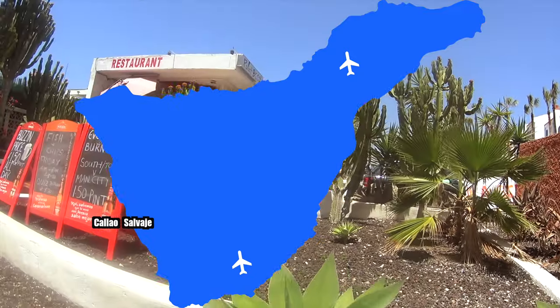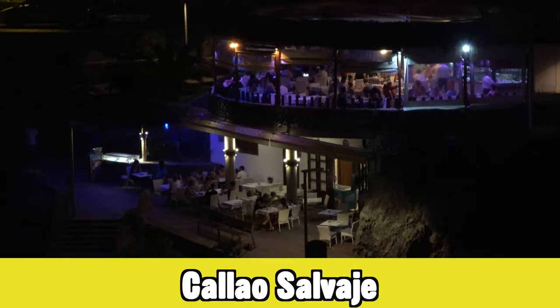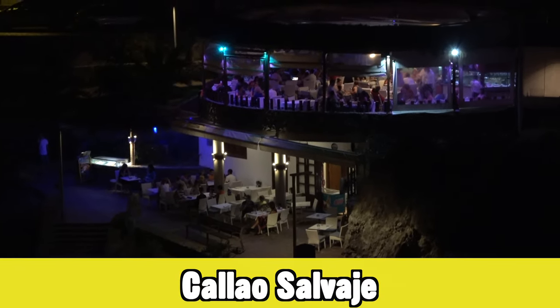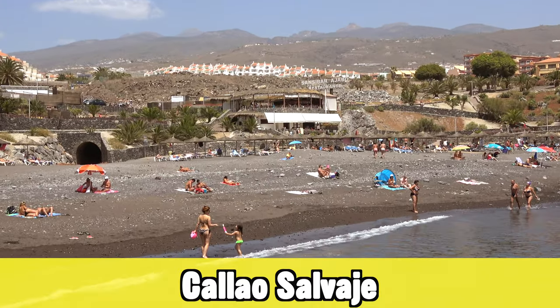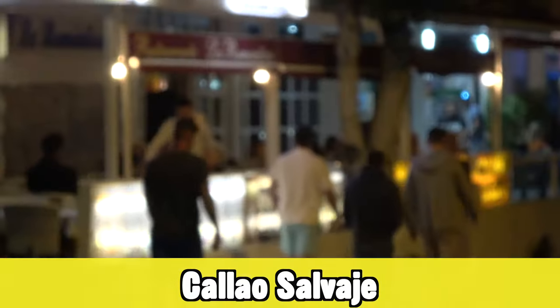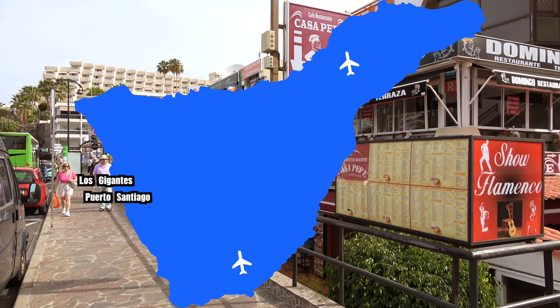Next to Playa Paraíso you will find Callao Salvaje — one of the cheaper holiday destinations with mostly two and three-star hotels. It has a really nice relaxed vibe and a pretty nice beach. You can walk between Playa Paraíso and Callao Salvaje in about 15 minutes.